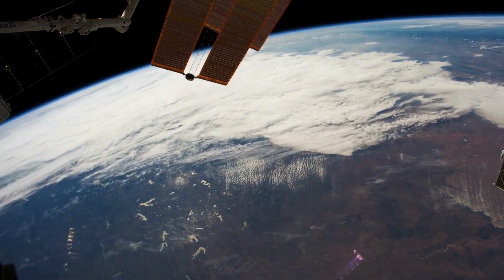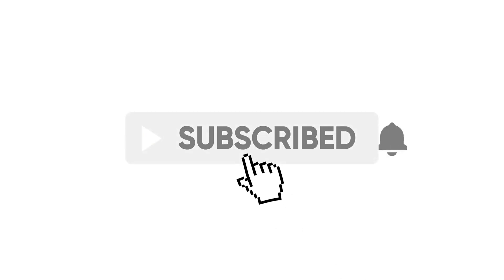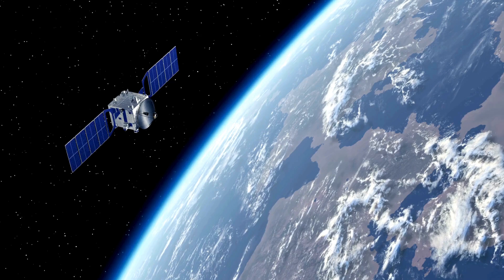Before we get started, make sure to hit that subscribe button and ring the notification bell for more updates on global technology news and inspiring initiatives. Let's get into it!